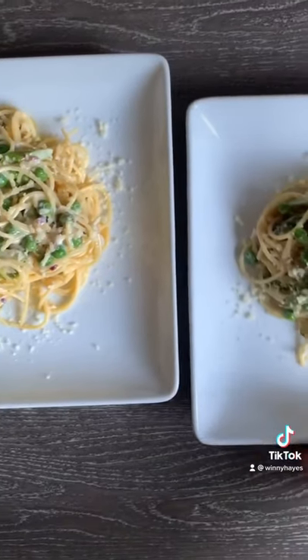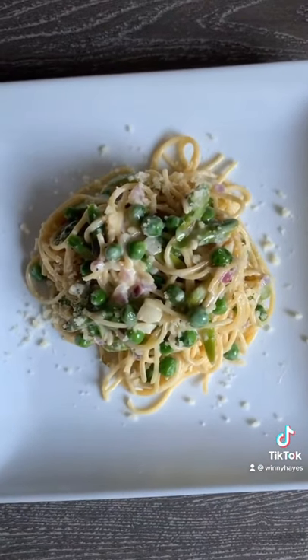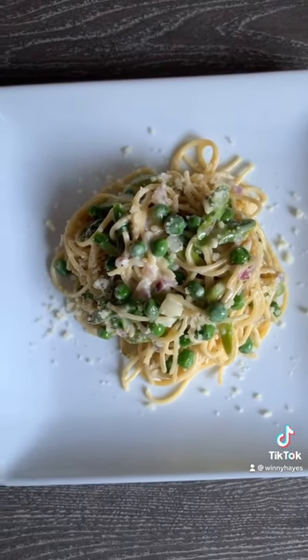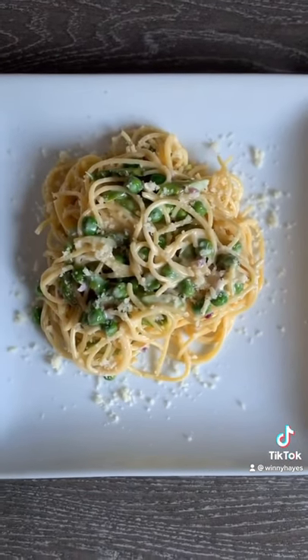For dinner they had pasta primavera with asparagus and peas, and I am using chickpea pasta in here to give it a little bit more protein. All the recipes that you see in this video are on my YouTube as always.